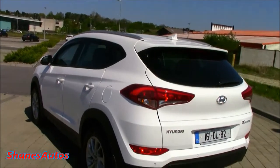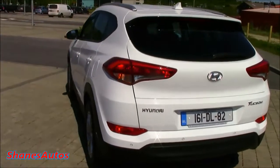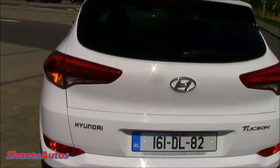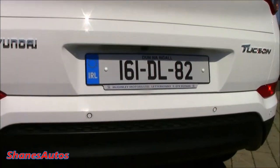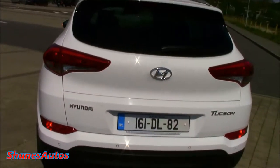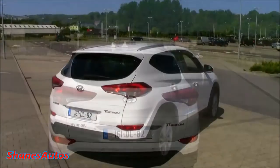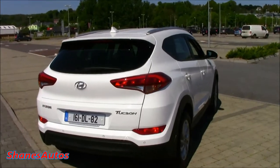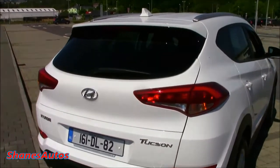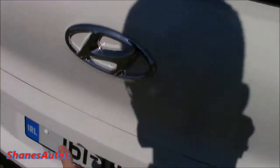It looks quite good from the rear as well. Very nicely designed taillights. And it also has rear parking sensors as well as a reversing camera. One thing I forgot to mention is the car's exterior colour — it's called Polar White. There are quite a few colours to choose from in the Tucson range.